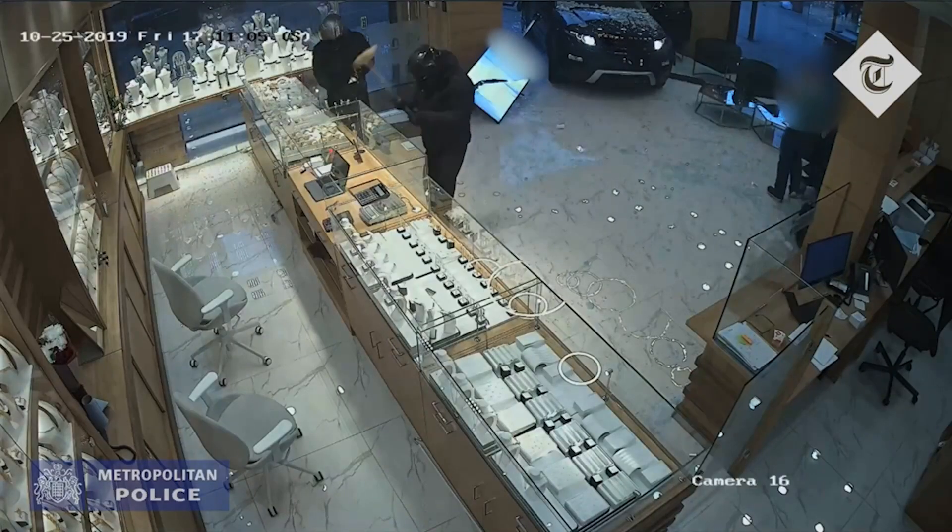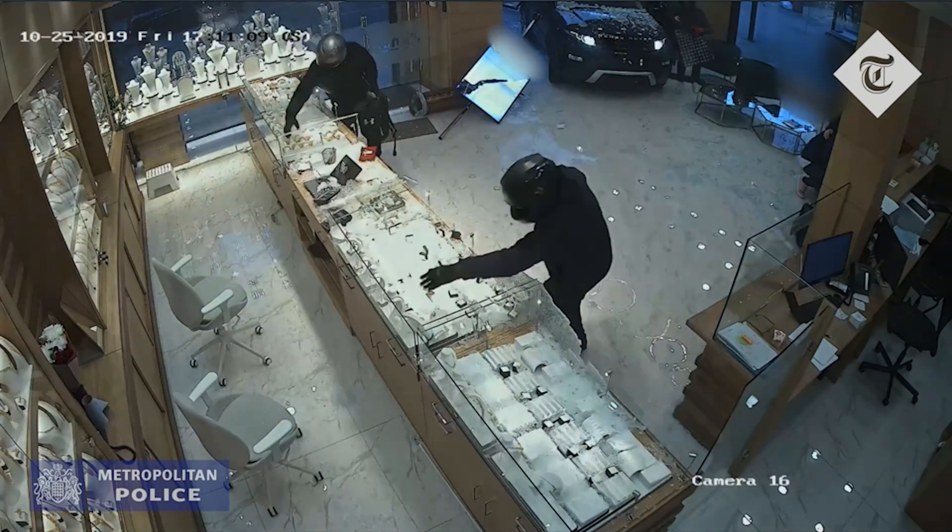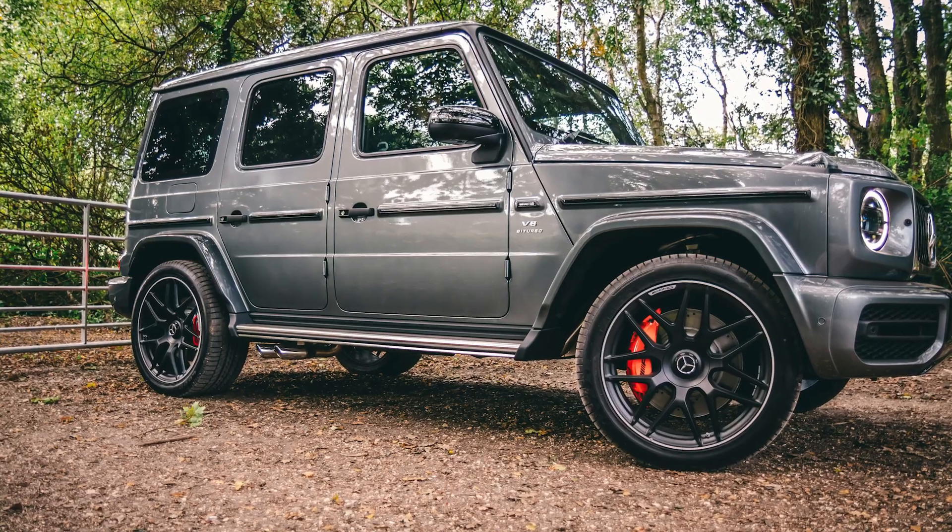This is definitely tempered glass and you should not use that for showcases. With the first hit, this type of glass breaks into many, many pieces. You could use tempered glass, for example, for the side window of your car — that allows firefighters to smash the window and secure you if necessary.